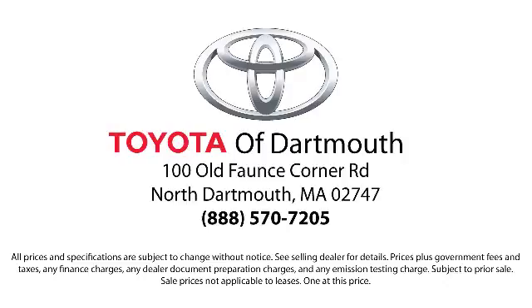Come visit us today. We're looking forward to meeting you. We're located at 100 Fonce Corner Mall Road, off 195 in Dartmouth.